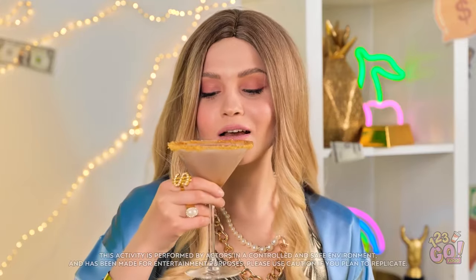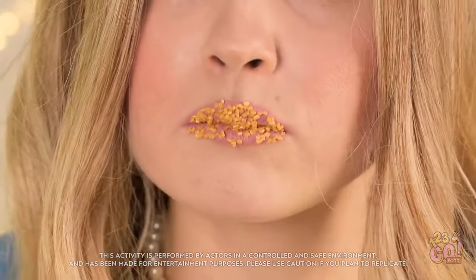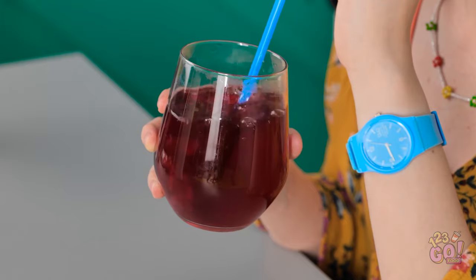I'll drink to that. Cheers! I'm looking forward to this. So good. And the gold is so refreshing. It tastes like a tropical paradise. This is really good. It needs bubbles.